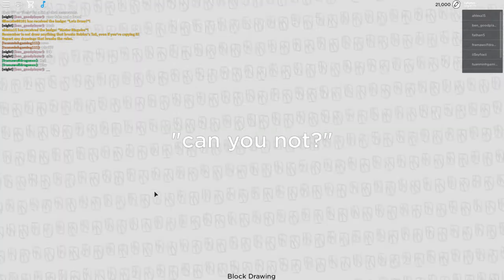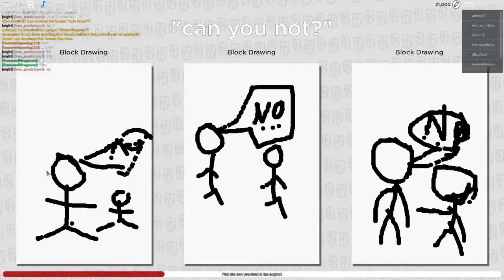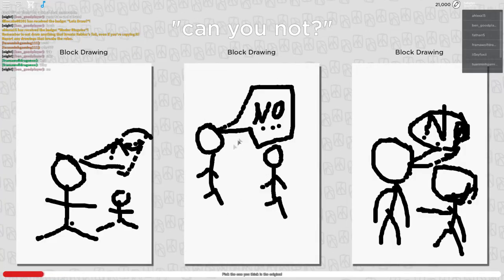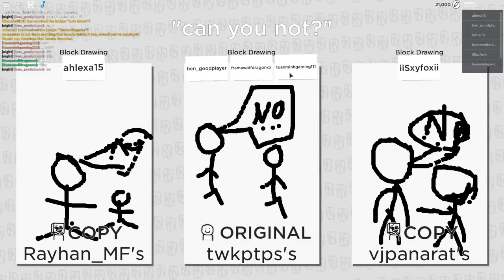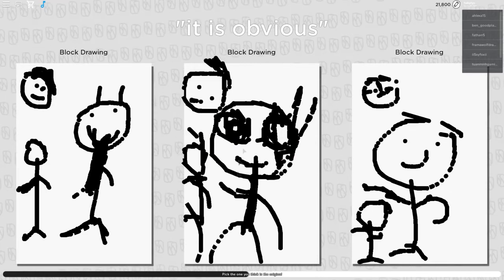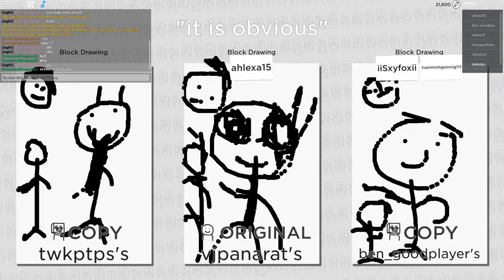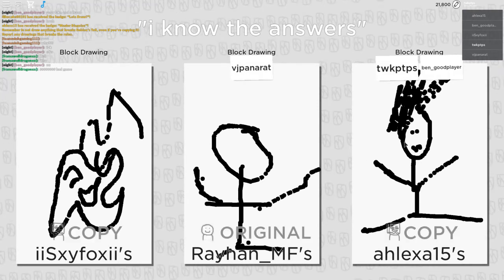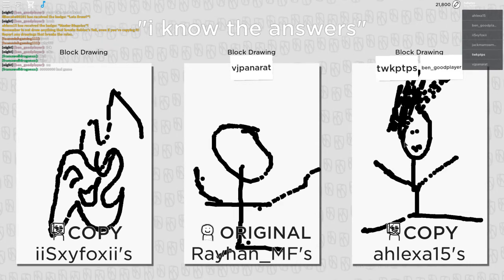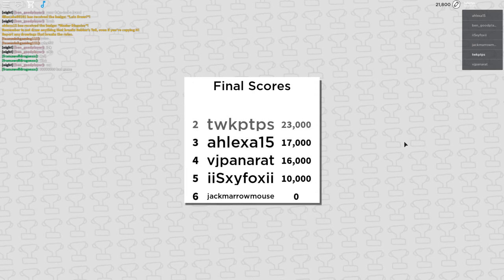I need one more round to propel myself into first place. Let's see who picks what. Mine is the only drawing with an actual 'no' on it. This one, kind of but not really. This one — just no. So please pick my drawing, I implore everybody, pick my drawing. I got three picks, I'll take that — that's 6,000 points for me. Nobody picked mine on the next one, rip my chances. And I am in second place.